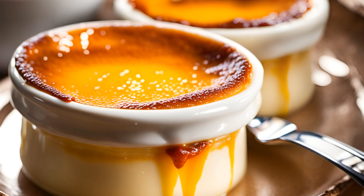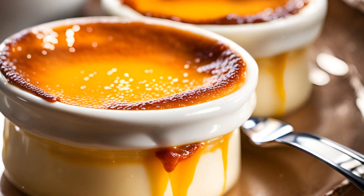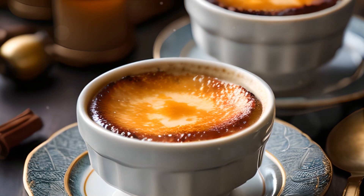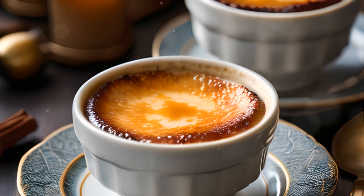Next up, let's sweeten things a bit with crema catalana. This dessert, hailing from Catalonia, is Spain's answer to crème brûlée. A luscious custard base topped with a layer of hard caramel, it's a treat that's hard to resist.